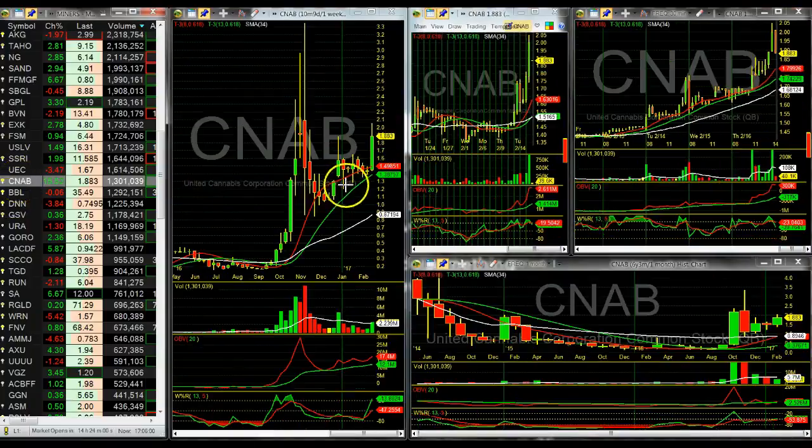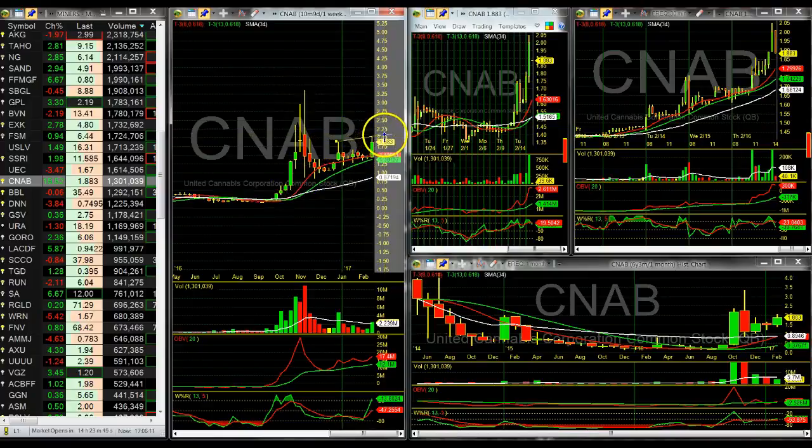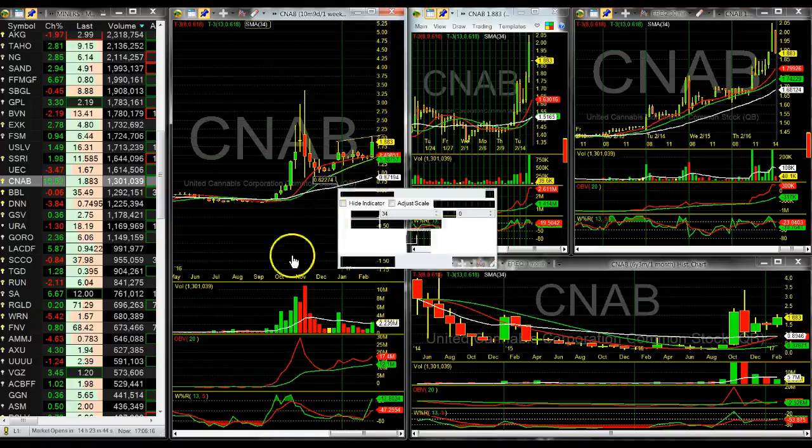CNAB — nice little pop. Be careful as it already made a big move, came back into support, popped, came back into support, popped. It is making higher highs and it is hugging support — so trade outside that pattern.